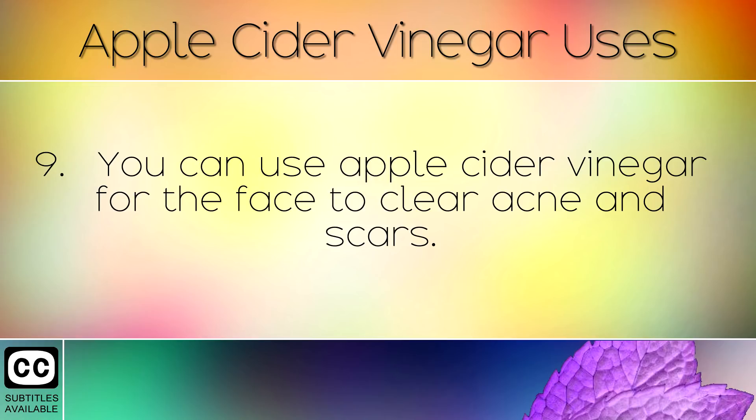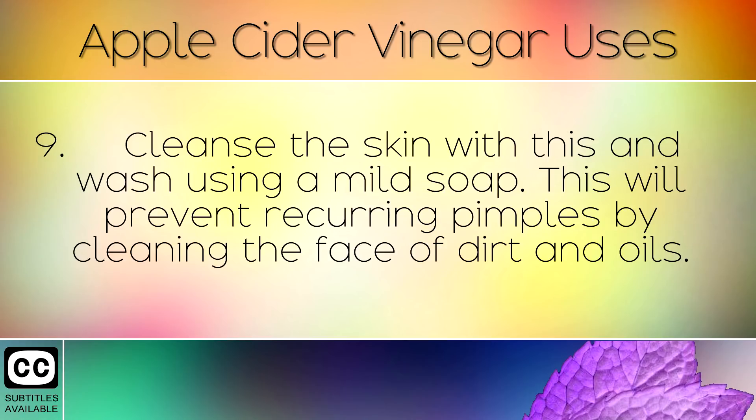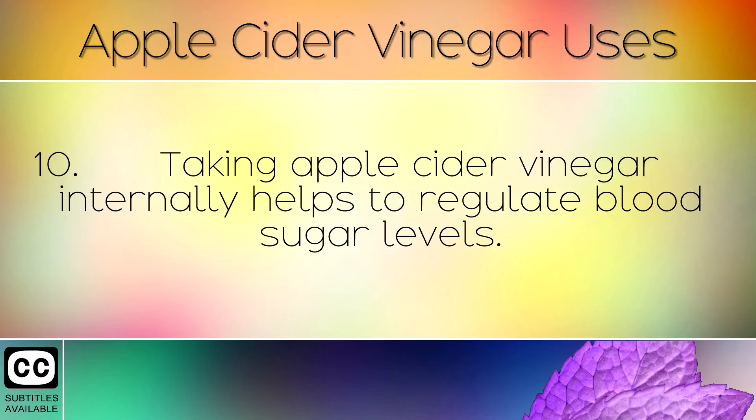You can use apple cider vinegar for the face to clear acne and scars. Dilute the vinegar with equal parts water and apply to the facial skin. Be sure to avoid the eye areas. Clean the skin with this and wash using a mild soap. This will prevent recurring pimples by cleaning the face of dirt and oils.